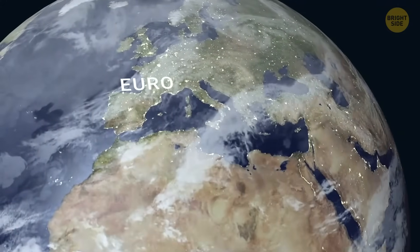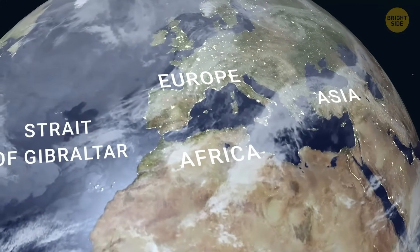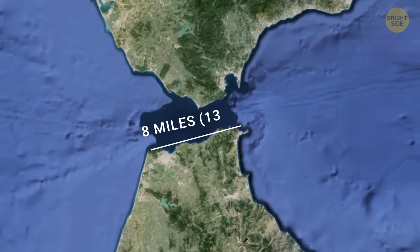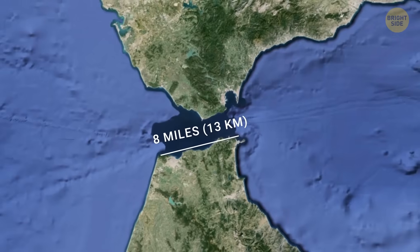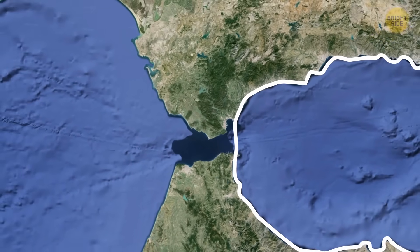The Mediterranean Sea is surrounded by Europe, Africa, and Asia, and connects to the ocean by the Strait of Gibraltar. This is quite a narrow passage, measuring about 8 miles. It may not be that wide, but the Strait plays a crucial role in maintaining the liquid balance between these two bodies of water.